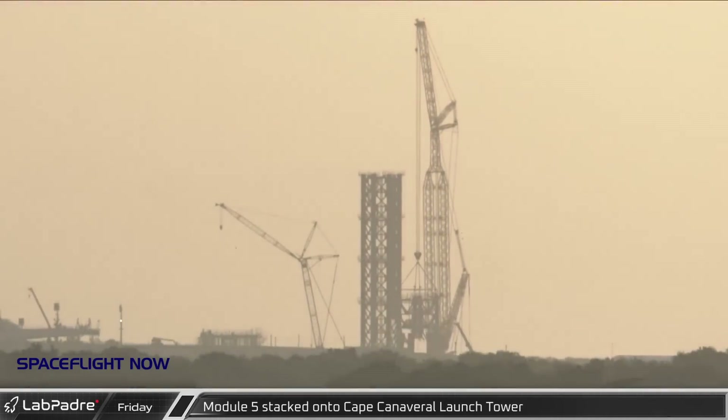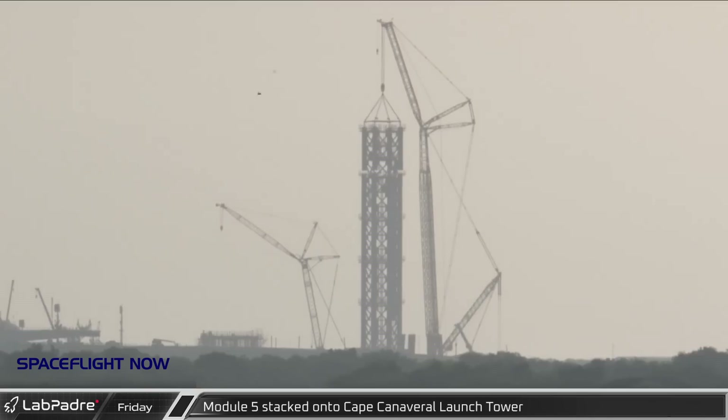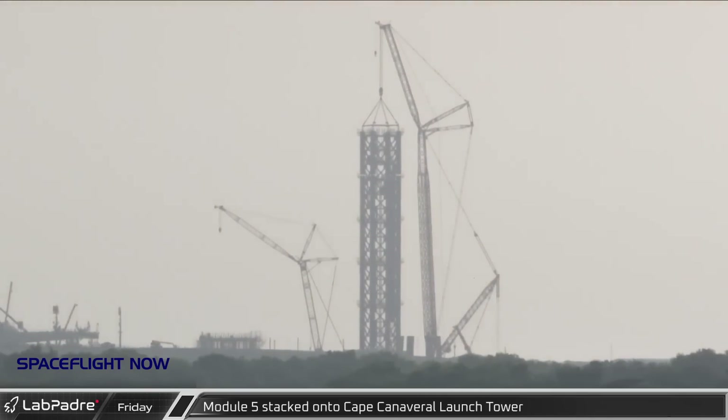On the 29th, parallel to the preparations taking place in Boca Chica, the fifth module of the orbital launch tower was stacked at Launch Complex 39A at the Cape.